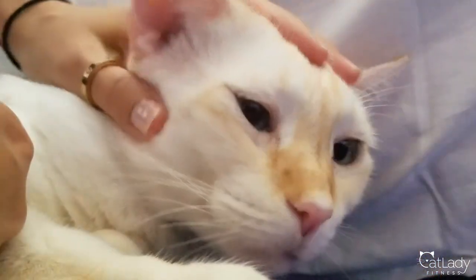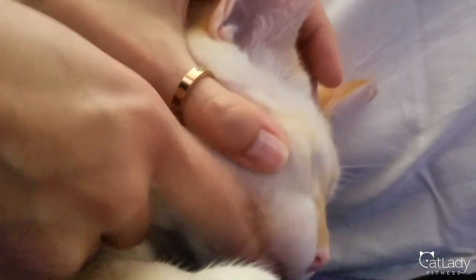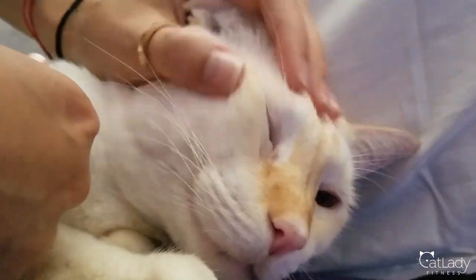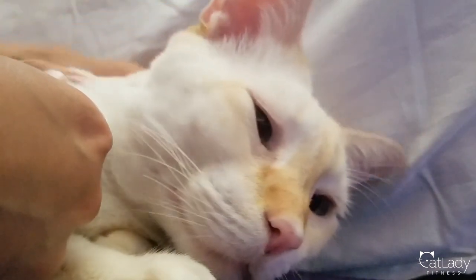The other test you can do on the gums is the capillary filling time test. Just press on your cat's gums with a finger — once you release the pressure the area will be white, but if your cat is hydrated it will take two seconds or less to go back to the pink color. The longer the gums remain white and the longer they take to return to that healthy pink color, the more likely it is that your cat is dehydrated.